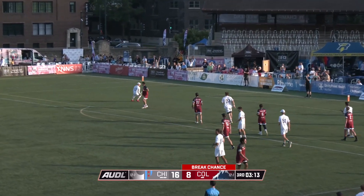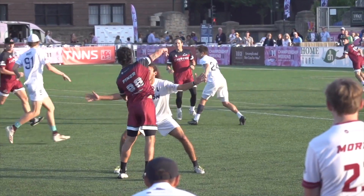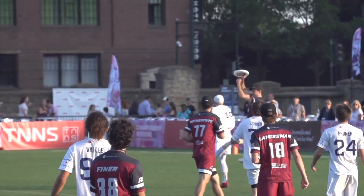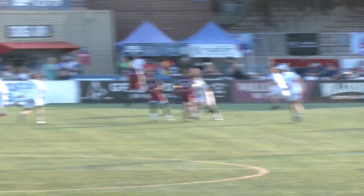Hammer for the break — first of the night for the Summit. And a glimmer of hope for Colorado late here in the third.